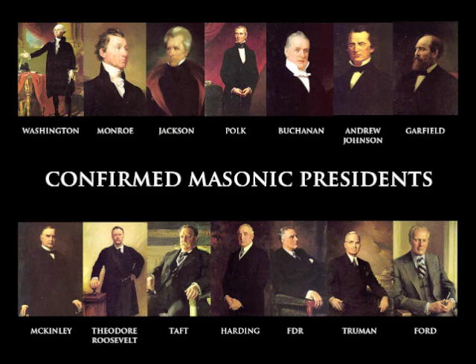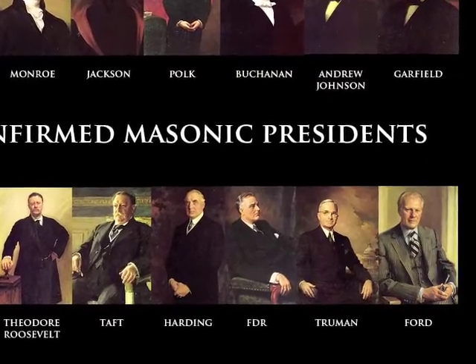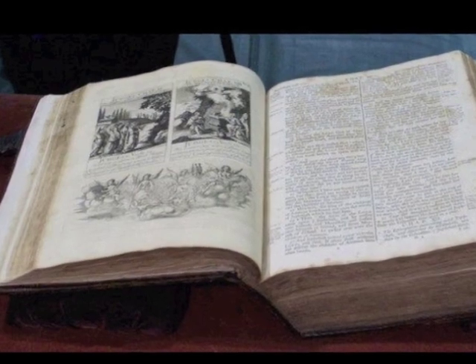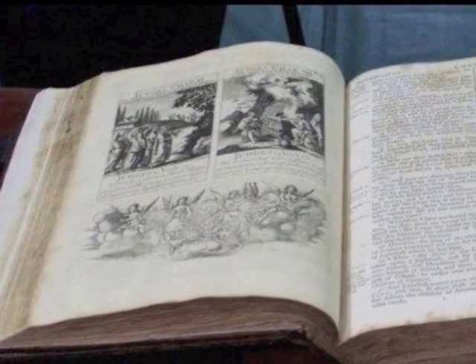33rd degree Masons are often found in positions of power. Many Presidents of the United States were Freemasons. The Grand Lodge of Pennsylvania has a permanent exhibit featuring the portrait and signature of each of these Presidents with a record of their Masonic careers. It is difficult to verify Masonic membership because some members do not make their involvement a matter of public record. However, each Lodge keeps its own records. I find it interesting that George Washington, Harding, Eisenhower, Carter, and the younger Bush all chose to be sworn into the office of the President with a hand on this Masonic Bible dating from 1770.